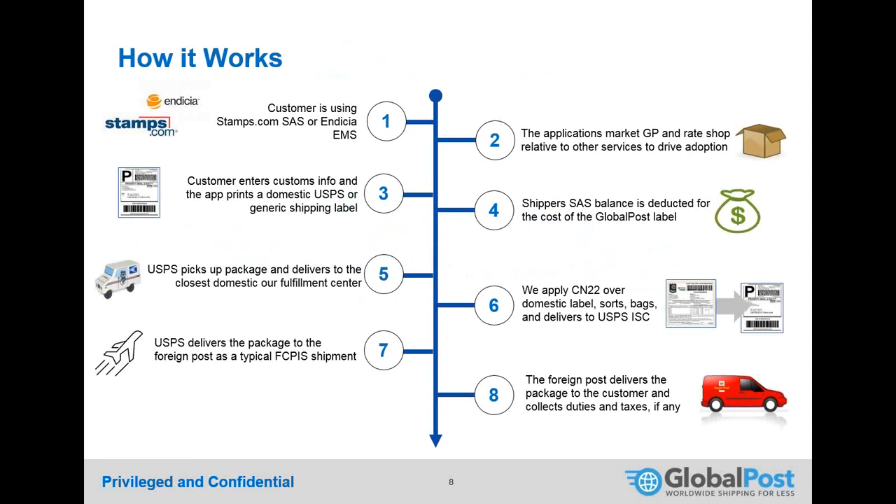Once the label is printed, postage is deducted from your account just like any USPS shipment. You can schedule a USPS pickup and send the domestic shipment to one of three GlobalPost fulfillment centers. When it arrives, the package is scanned, triggering all the electronically collected customs data. GlobalPost handles printing and applying the customs forms, hands the package back to USPS, and it's delivered worldwide via the postal network. The main differences occur in steps three and six via the work-share agreement.